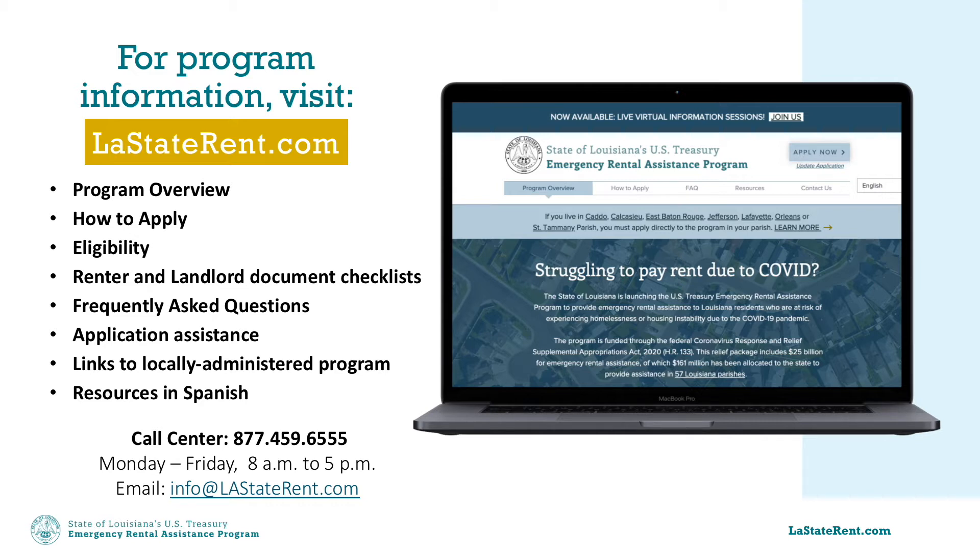You can apply for the program directly through the webpage. You can also call the call center at 877-459-6555, Monday through Friday from 8 a.m. to 5 p.m., or email info at LAStaterent.com with questions.